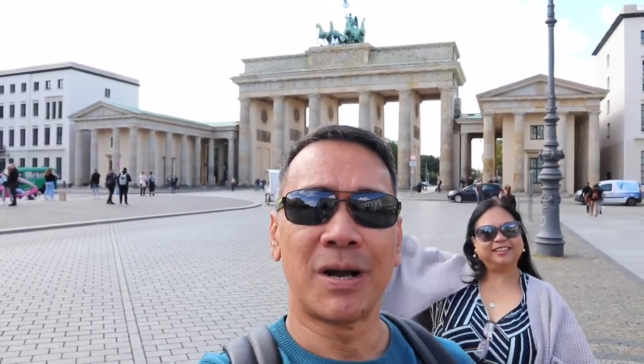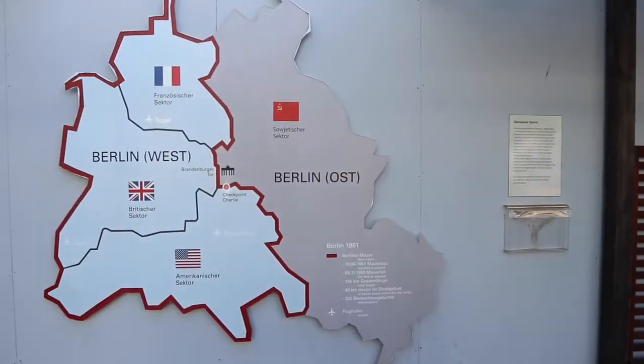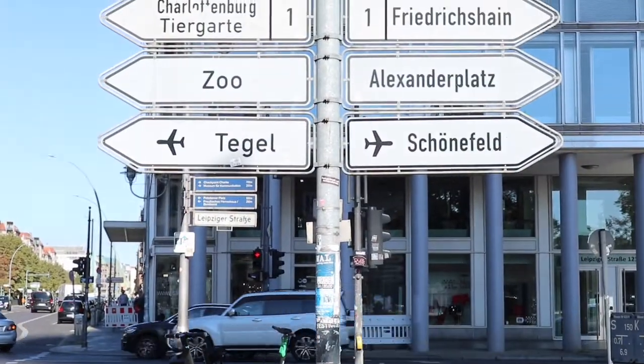Welcome back to my channel. This week we have ventured outside of the UK and today we are in Berlin. Say hello mom, we're here in Berlin — Berlin, divided East and West during the Cold War.